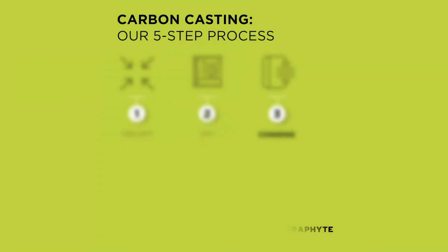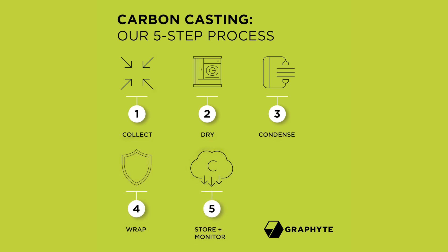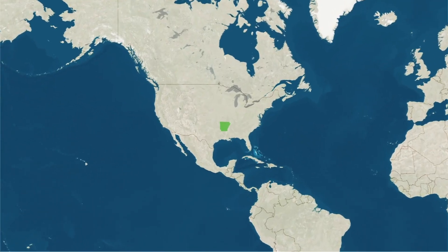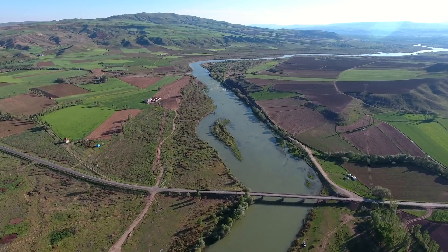That's where Graphite steps in. Their process is simple yet effective. They gather and dry rice husks to stop decomposition, compress it into dense carbon blocks, and seal it in an environmentally safe barrier stored in monitored underground sites that can later serve local communities as solar farms or parks. We took a trip to Arkansas, the biggest rice-producing region in the country, to see this process firsthand.